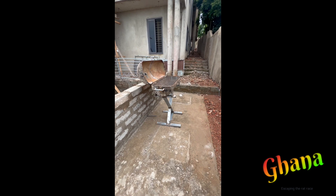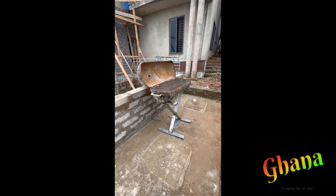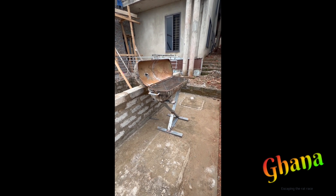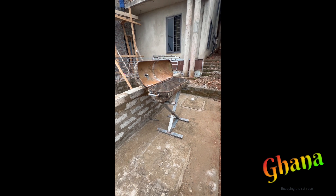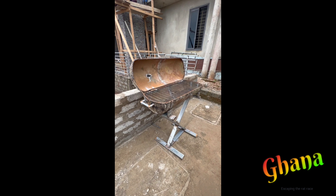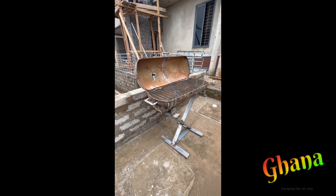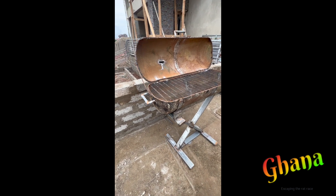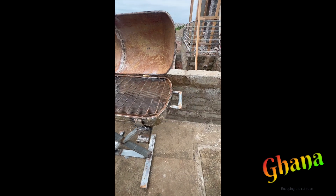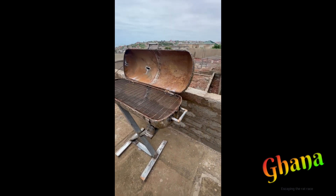Ali made this grill himself. We were looking for a grill — they had some rinky-dink grills like what you'd find at Walmart for like 50 or 60 dollars, but they were selling it for almost 200 here in Ghana, and it was really small — you could blow it with your breath and it'd fall. So he said no, I'm gonna build a grill. He got some welders and did all of this, so now we have a grill.